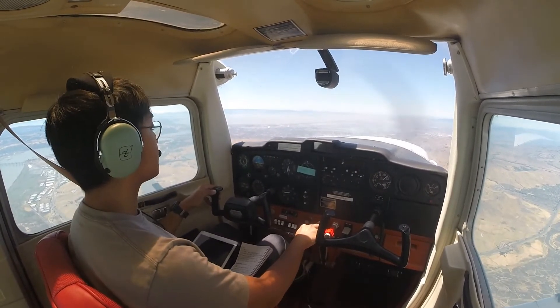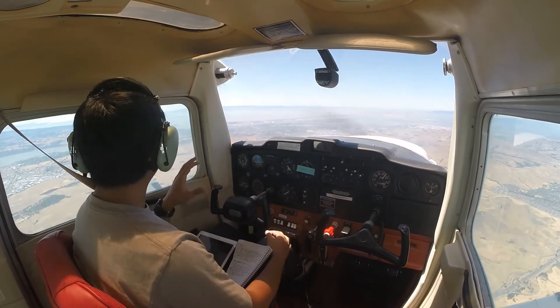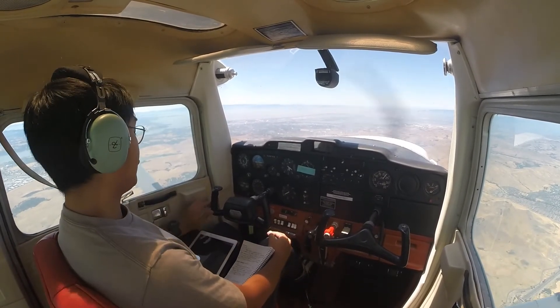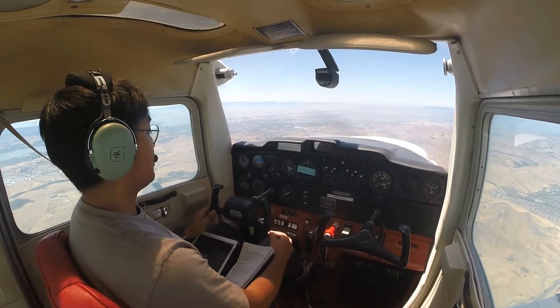And we'll start our descent. I actually flew to this airport a few weeks ago, but I just did a touch-and-go, then went back to Tracy. But this time, since I've got some extra time, I'm gonna park and see what's up.